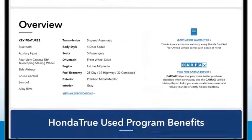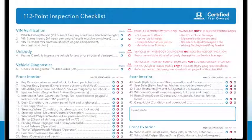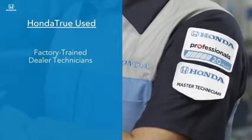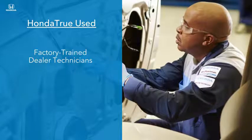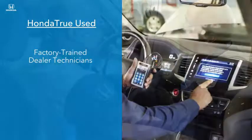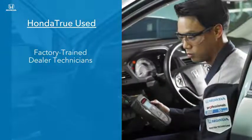Honda True Used vehicles must pass a rigorous 112-point inspection. Factory-trained dealer technicians carefully clean and inspect the interior, ensuring every covered component operates as it should, from the radio and information displays to windshield wipers and seat adjustments.